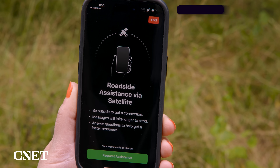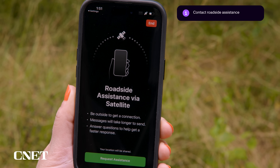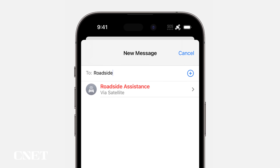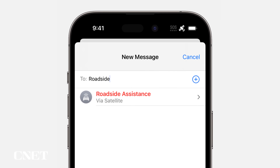Apple has had satellite features for longer than Google's phones, and as you'd expect, there are more things you can do on the iPhone. Number one: you can contact roadside assistance via satellite. If you have a flat tire or mechanical issue and you don't have a signal, go to the Messages app, start typing 'roadside' into the recipient bar, and it should pop up with Roadside Assistance via Satellite.